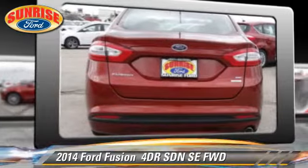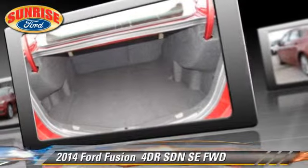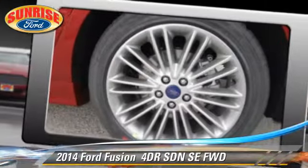Safety features include dual front airbags, traction control, and stability control. Comfort and convenience features include leather seats and a navigation system.